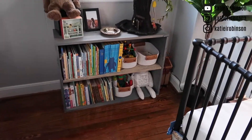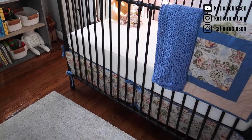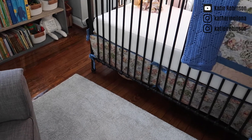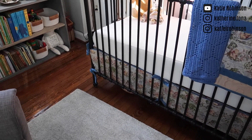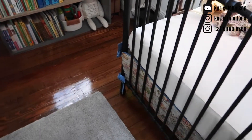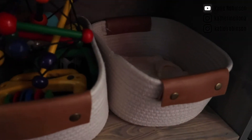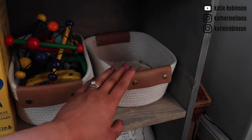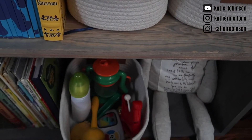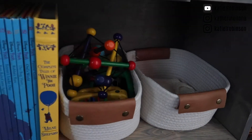Over here, I have some random stuff stored under the crib — large sizes of things and extra different-size flanges for my breast pump. Over here I have bins: I want to turn one into a baby shoe bin, but this is baby hats for right now. These are baby toys, and these are more baby toys down here. All toys, toys, and books.